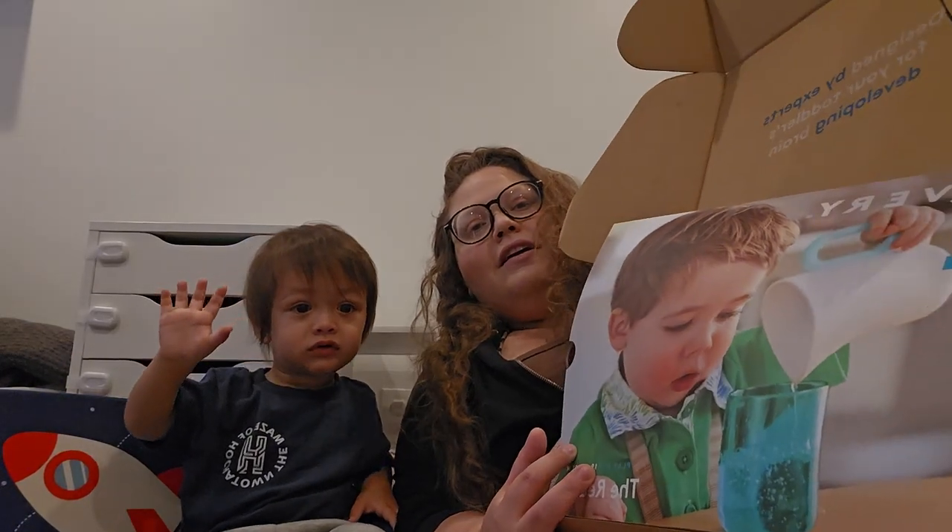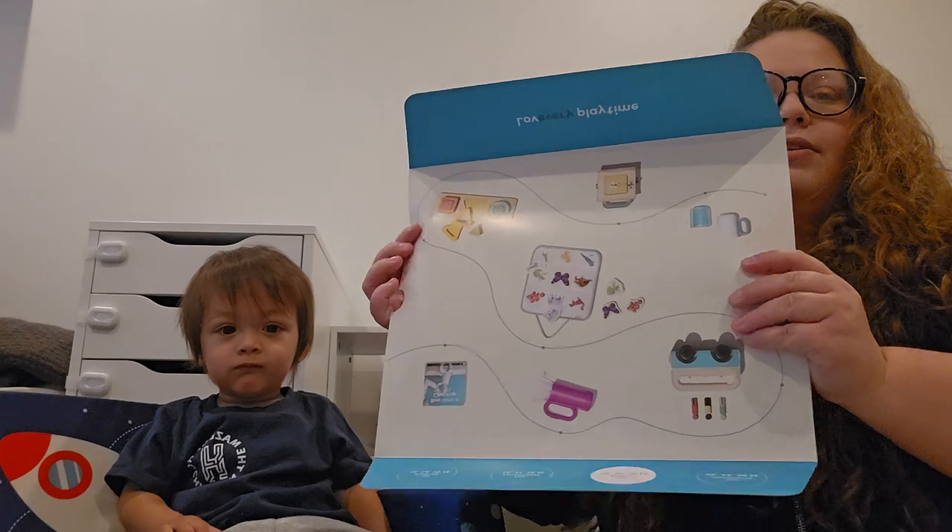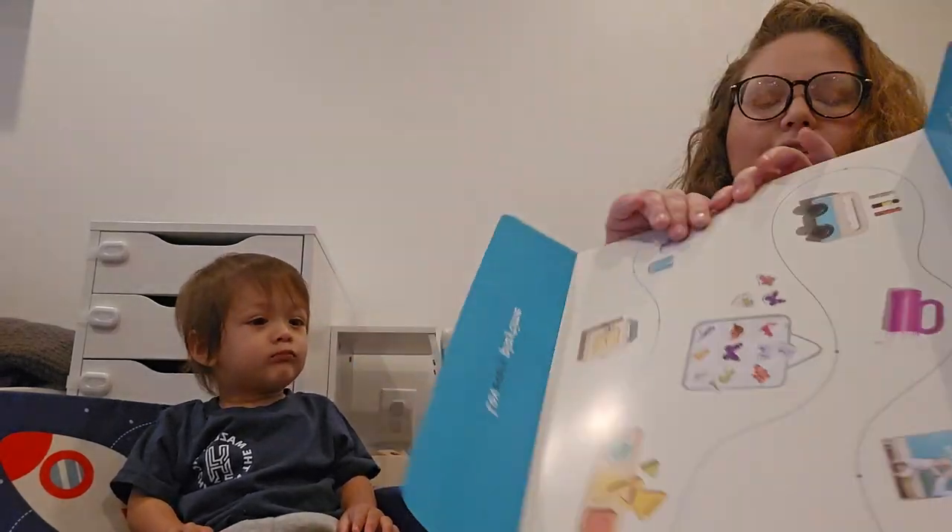Here is what it looks like on the inside. There's this paper on the top and it shows you all of the toys that are in the box. It looks like the first thing on top is these board books. We do get the extra book bundle that comes with it, so these are the two extra books.